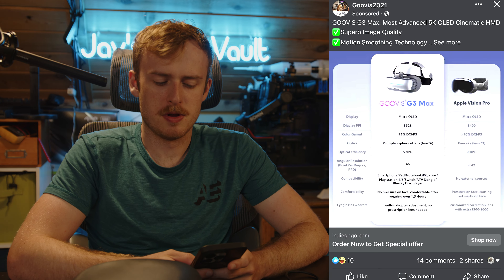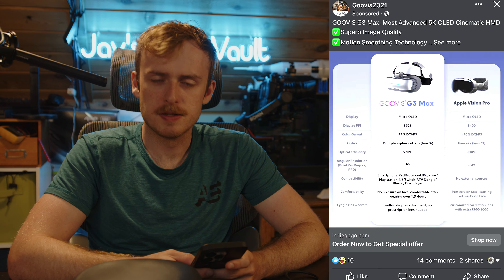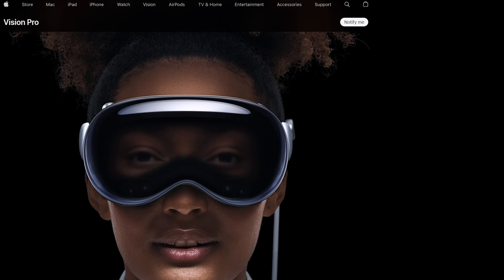Why am I focusing so much on an ad? This ad is particularly interesting — not good interesting, more like bad interesting. The first thing you'll notice is it compares the Guvis G3 Max to the Apple Vision Pro. At the time of this video you actually can't really get a hold of those devices — they're not available for public testing. There was a press event and that was really the only opportunity anyone had to test it.